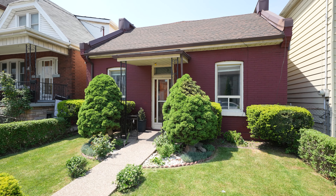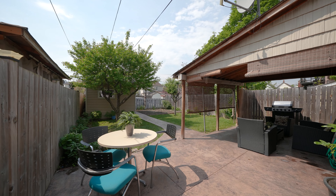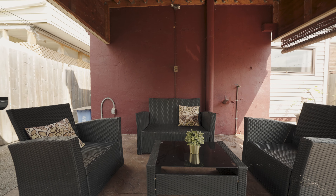It's beautifully landscaped at the front and offers three parking spots out back. The fully fenced backyard features a rear covered patio with stamped concrete, which makes it perfect for entertaining or to just sit back and relax.